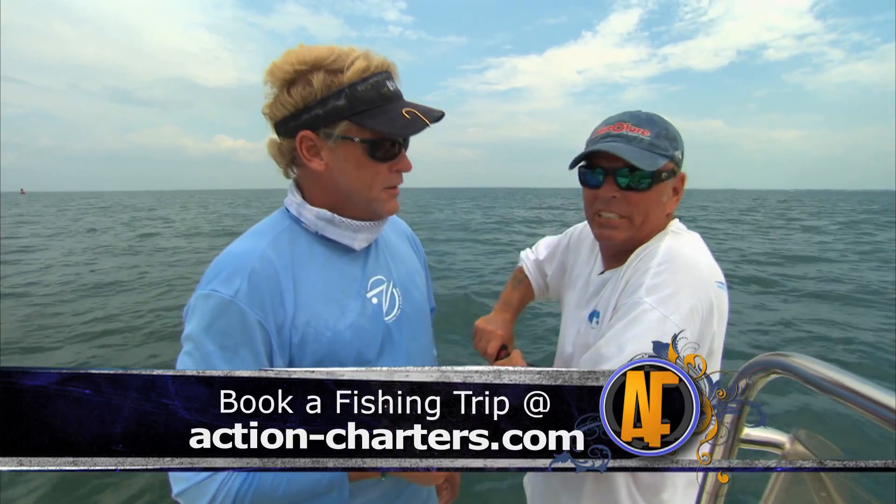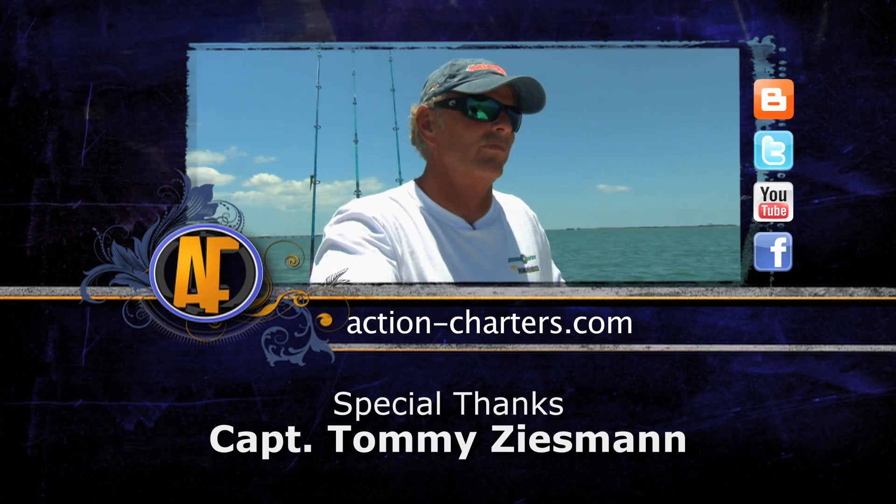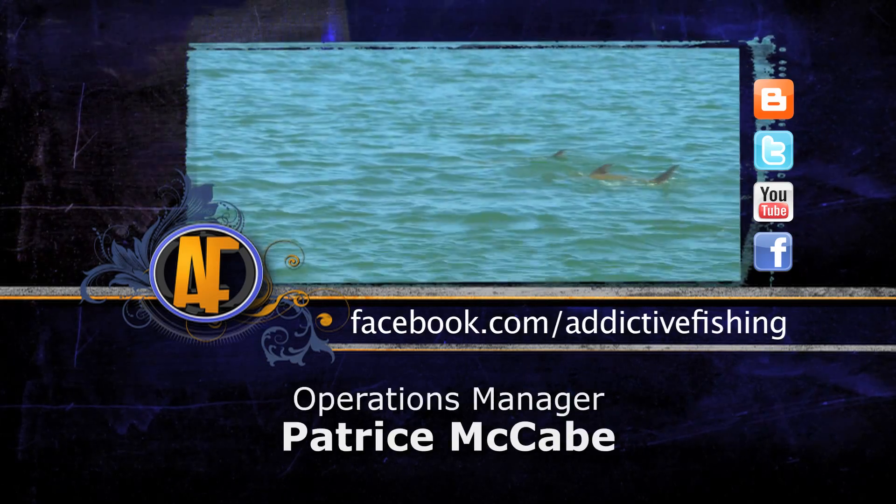If y'all ever get a chance to come do this — I can hardly even talk, I'm so beat up. Captain Tommy Z, you've got a website, don't you? www.action-charters.com — come get your rod bent with Tommy Z! Brother, I think that was about it, huh? I'm out — I don't want to tangle with another one. You only want one or two of those in a day. Don't forget about the website guys — AddictiveFishing.com. Come see us on Facebook, all that kind of good stuff and the social networking. We'll see y'all next week. Check out more footage from this show by logging on to AddictiveFishing.com for outtakes and bloopers.